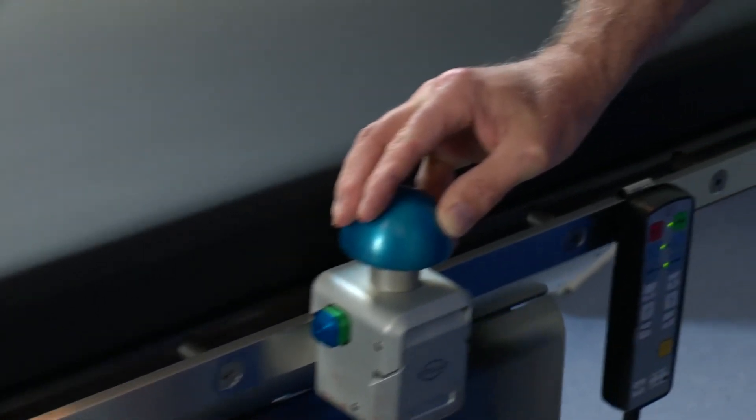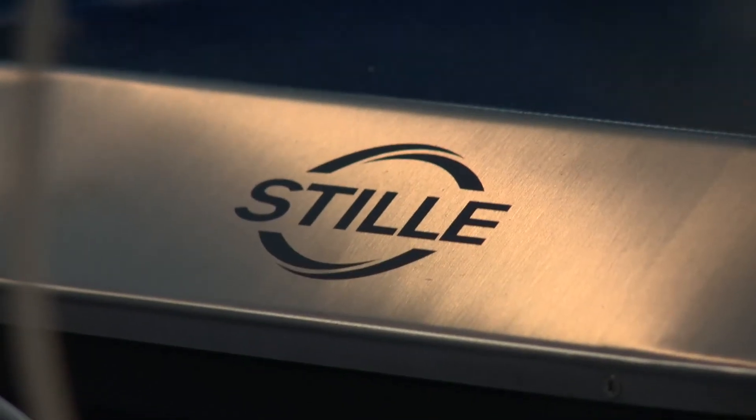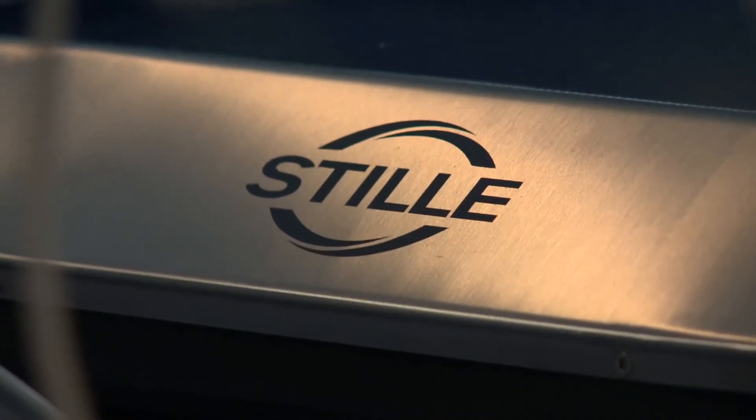The Imagic II table has a new construction method which has the potential to reduce radiation exposure to you, your staff, and most importantly, your patient. There's better throughput of the radiation energy to allow better imaging at lower doses.